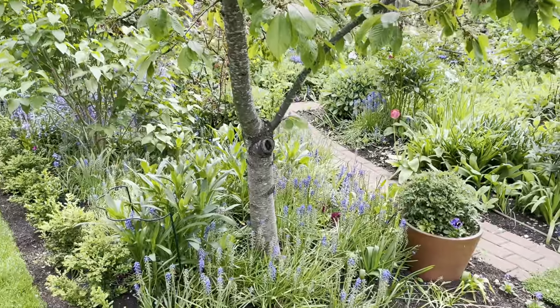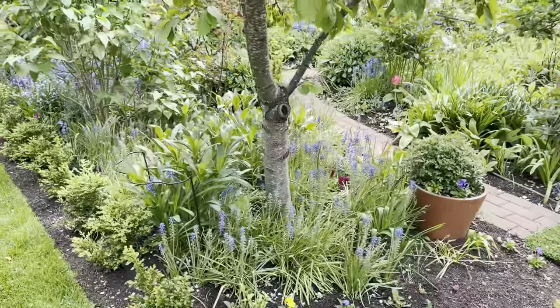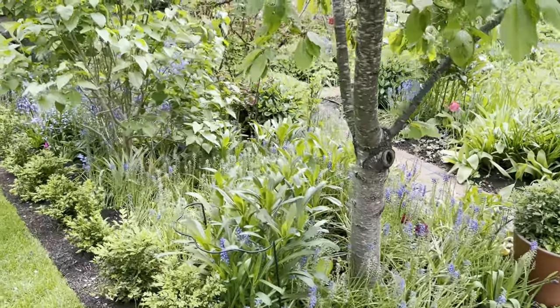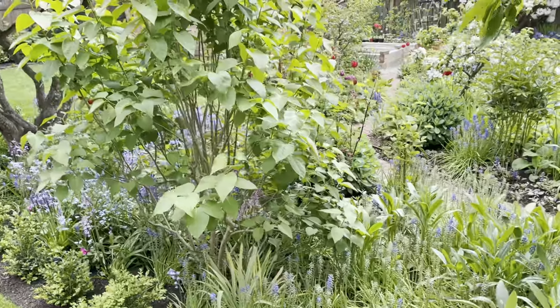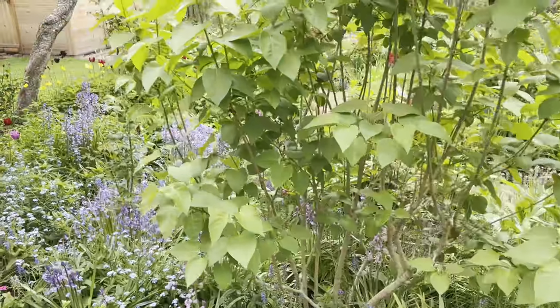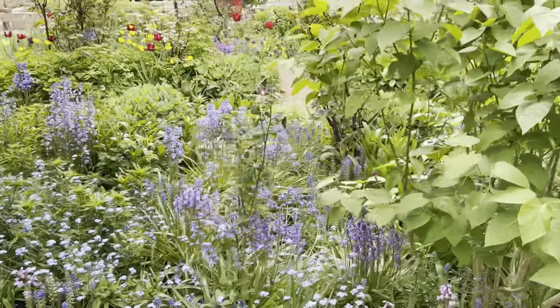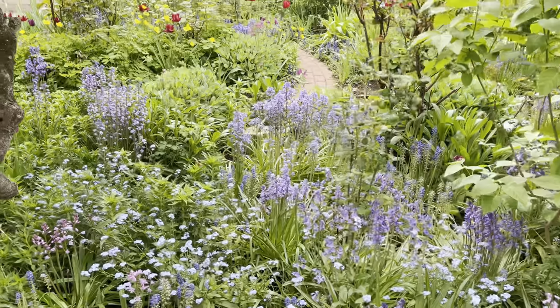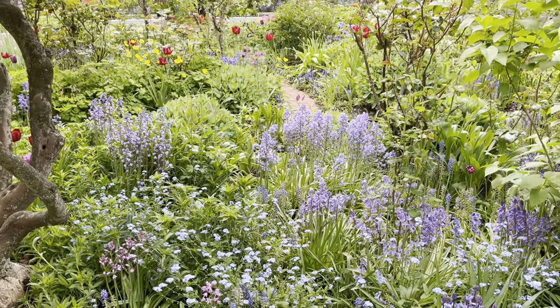Last year we hedged in this area with boxwood, and we'll be doing some retooling in this area as well. This lilac has gotten too big for this space and is shading out some of the roses. But it's got a very cottagey garden feel and is very lush right now.